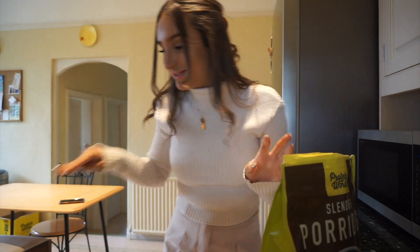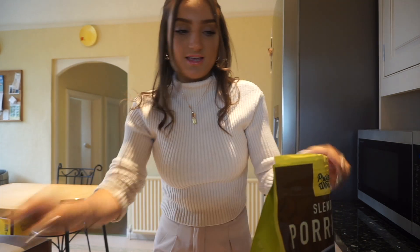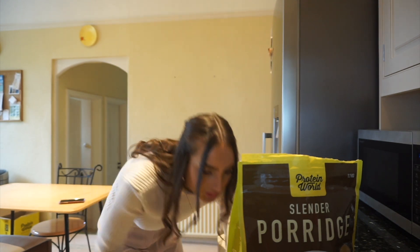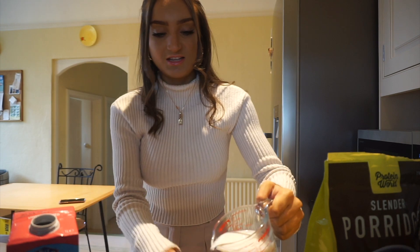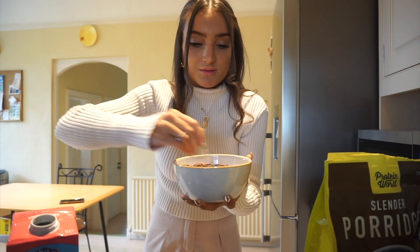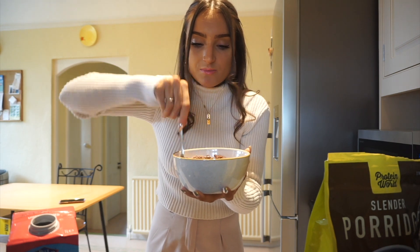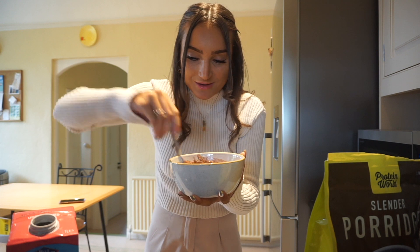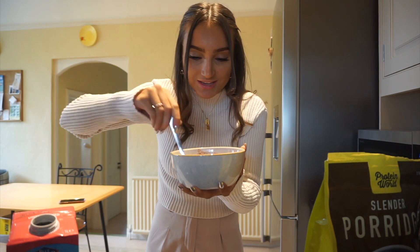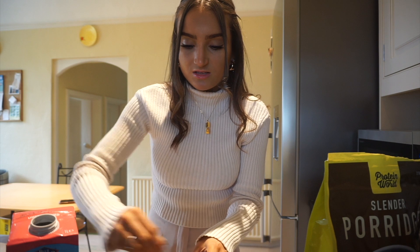It says to do five scoops of the porridge and 150 mls of almond milk and water, so I'm doing half and half. I love this little measuring jar! I'm also using a small spoon — I eat my porridge with a small spoon so it lasts longer. I do it with everything: cake, ice cream. If you eat with a smaller spoon you get more scoops. Heating it for 45 seconds, then again for 15 to 45.